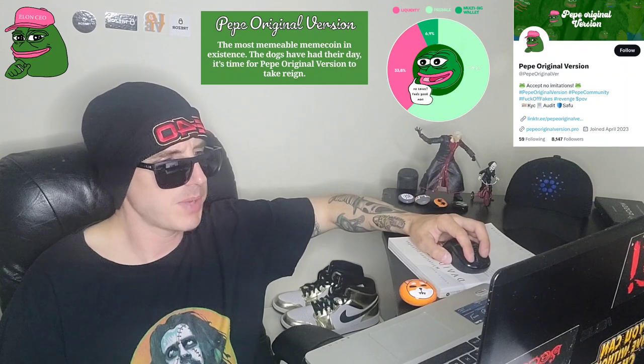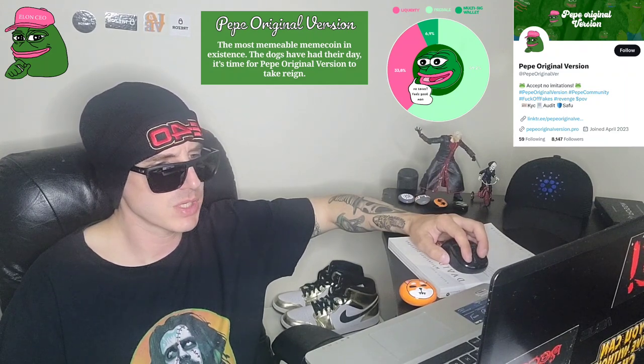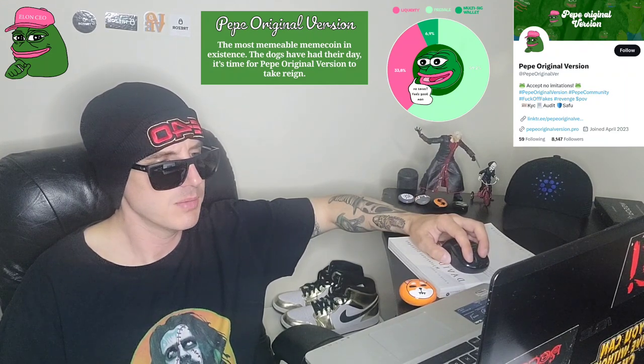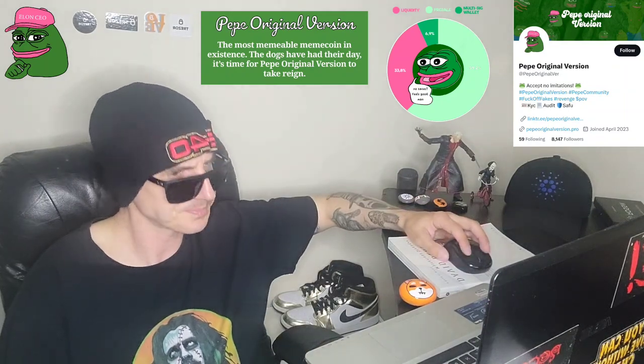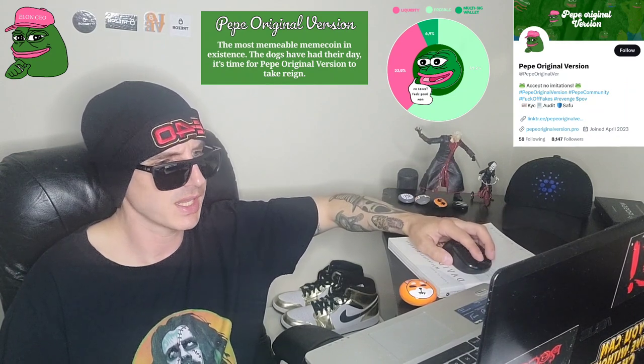0% buy and sell, no team tokens, renounced contract. They have a full audit here, audited by Analytics Audit Solidity, and you can view the PDF of that audit on PinkSale. They also have a full KYC on here, which means their team was doxxed to verify who they are for security reasons. They also have a full Safu badge by Coinsalt.